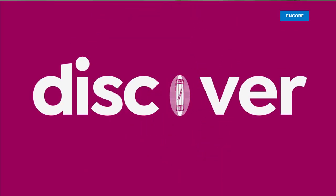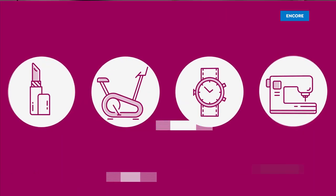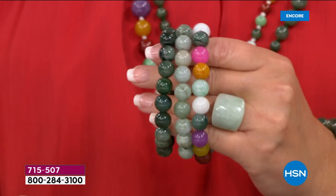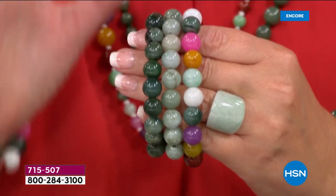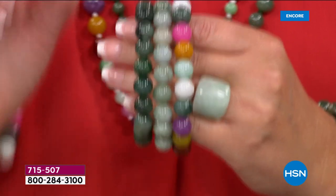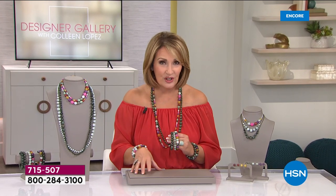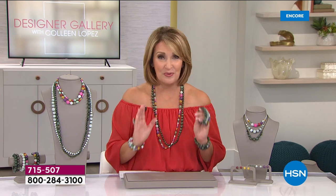Here we go, everybody. This is all beautiful, genuine, the real deal — the genuine article, Burmese jadeite. The most sought-after jade in the world is jadeite jade, and the most popular and sought-after origin for jadeite is Burma. And that is what we're talking about today.